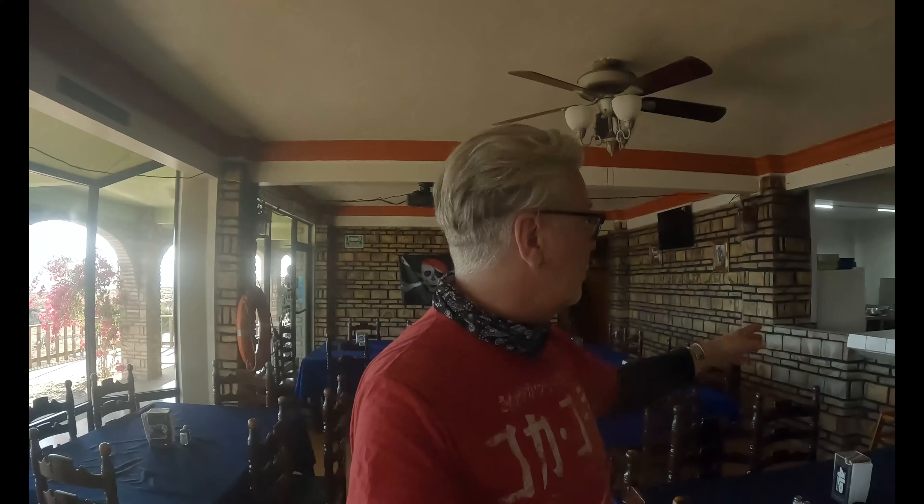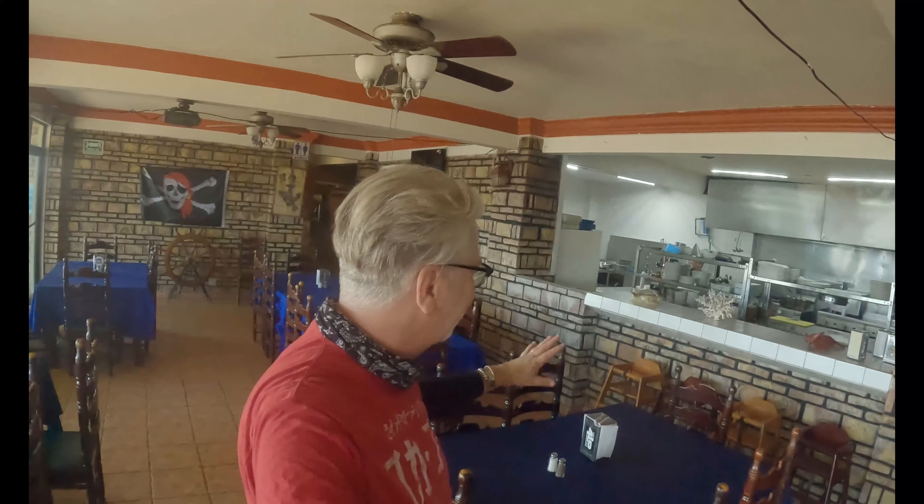We're here inside La Cueva del Prata. I'm sitting at the bar here, having a beer, relaxing after that long windy ride — about 200 miles. Really cool place. I just wanted to show you around a little bit. I've read that this was going to be a resort that didn't quite get finished, and it does show. There are some unfinished parts outside, but it's really kind of cool. Here's our friendly hostess.